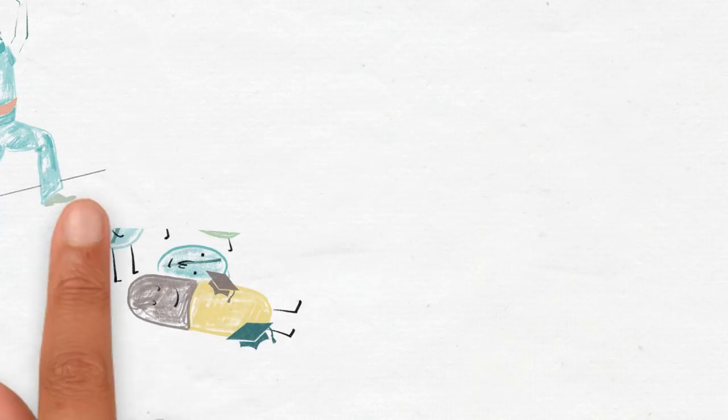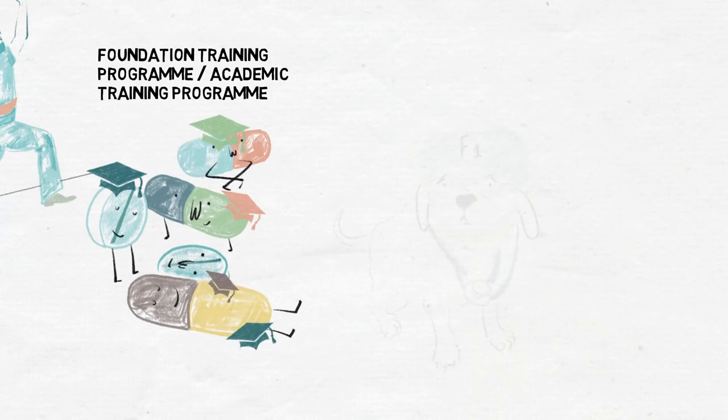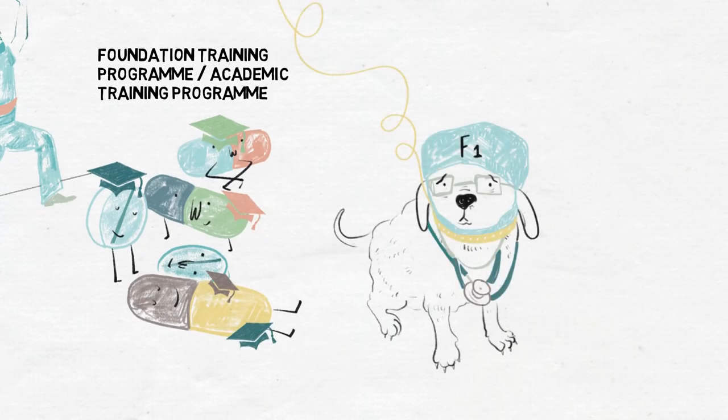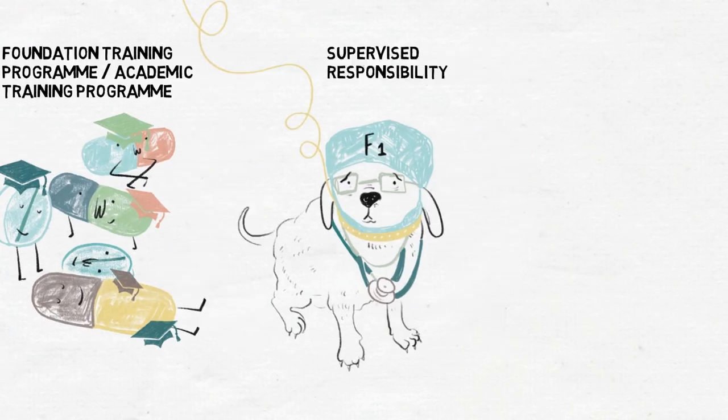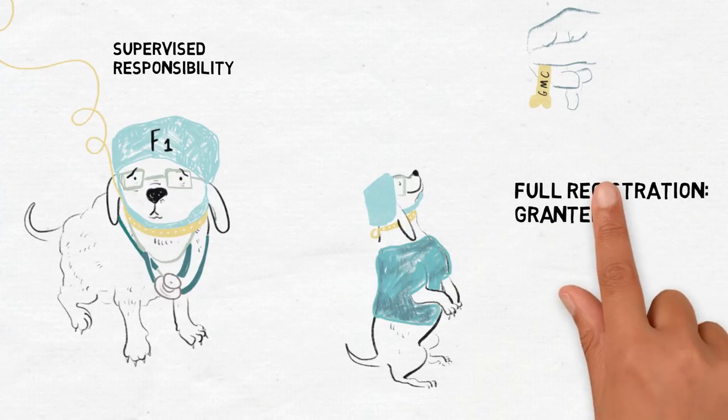Towards the end of medical school, everyone has to apply nationally for something called the Foundation Training Programme or the Academic Training Programme. In the UK, all doctors have to do this before they can even think of applying for specialty training. Foundation Year One enables medical graduates to begin to take supervised responsibility for patient care and consolidate the skills that they've already learned at medical school.